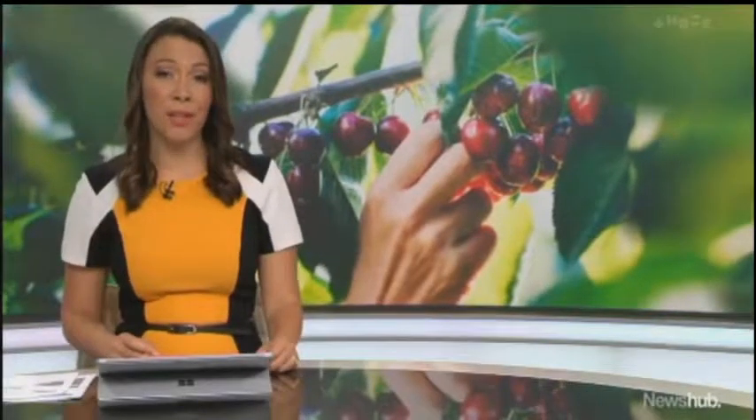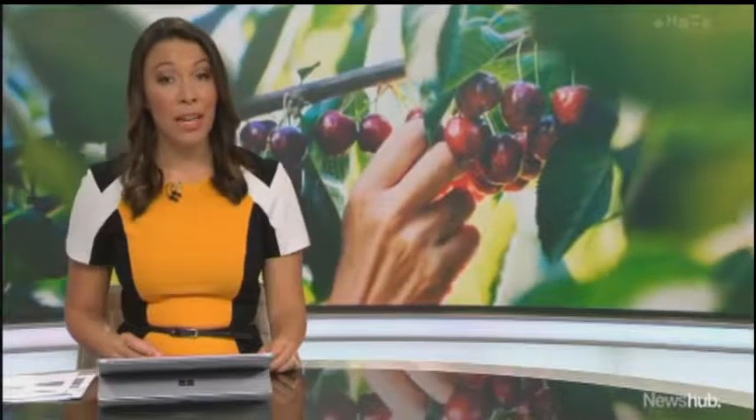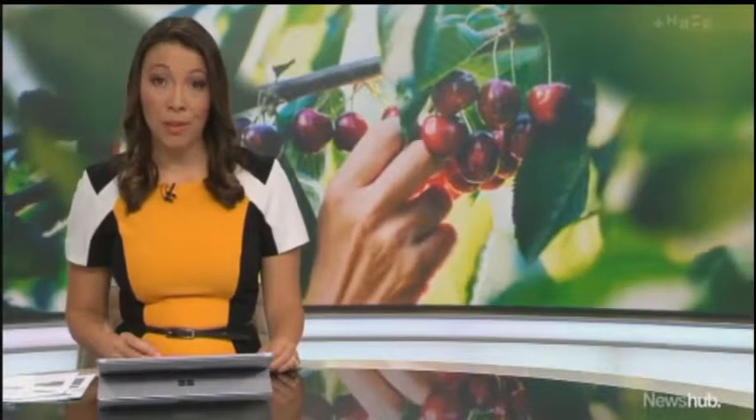The country's cherry growers are in catch-up mode after a slow start to the season. A cooler spring and rain damage in early December limited supply before Christmas. But as Dave Gooselink reports, it's now all hands on deck to satisfy the export market.